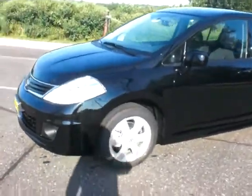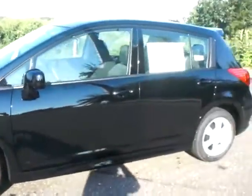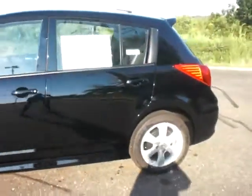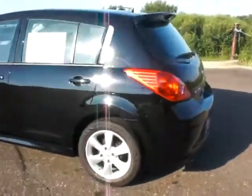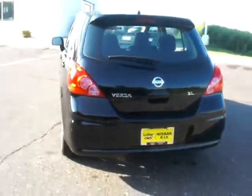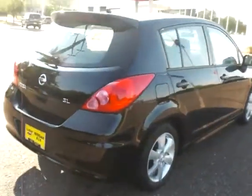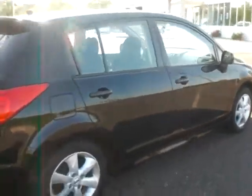The Versa SL is loaded with standard features like the alloy wheels, Bluetooth, steering wheel audio controls, and Nissan's Intelligent Key — which is a great feature that allows you keyless ignition and keyless entry. Just a great vehicle, super sharp and fun to drive as well. I'll do a quick walk around here and then we'll take a look at the interior.